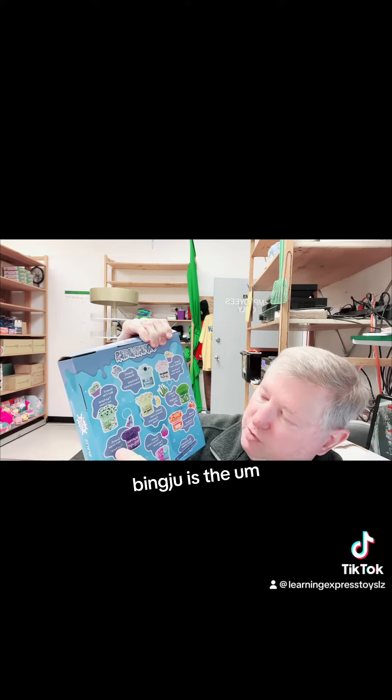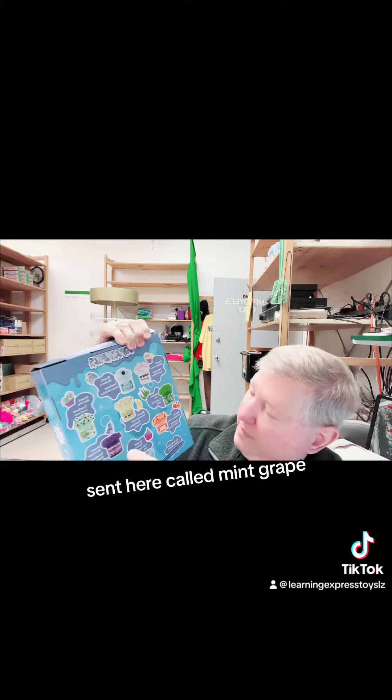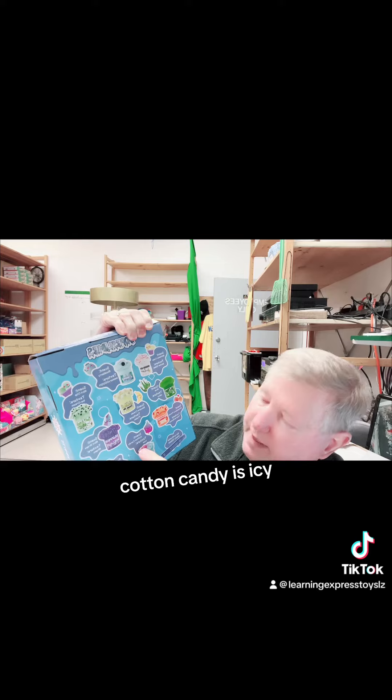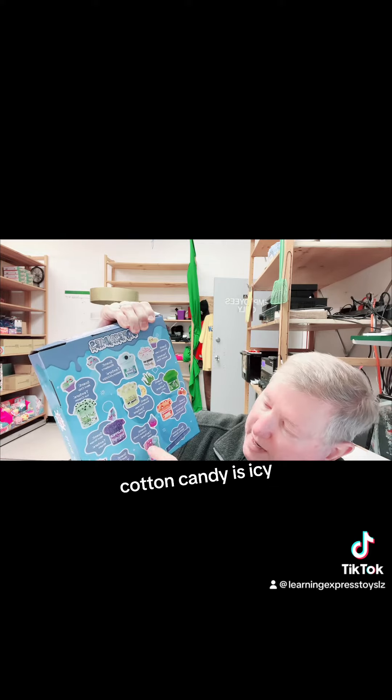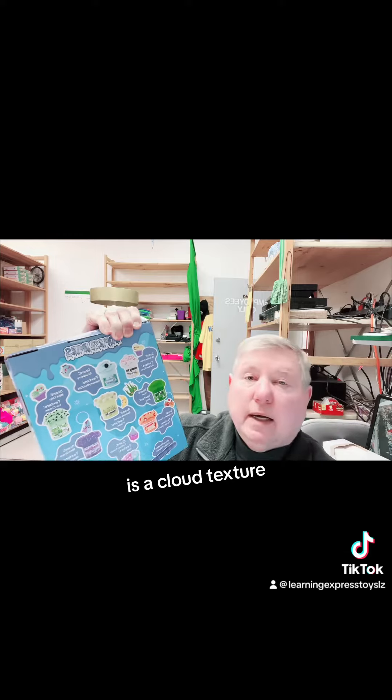Bingju is the scent here called mint grape, strawberry peach — thick and glossy texture. Cotton candy is icy, and the last one, sour strawberry, is a cloud texture.